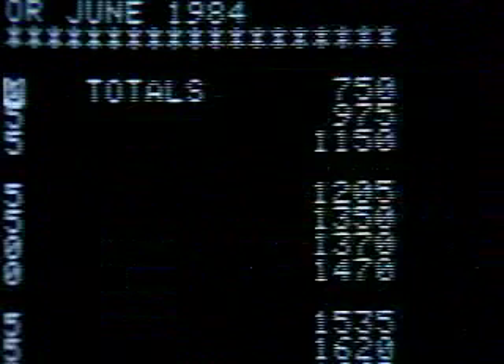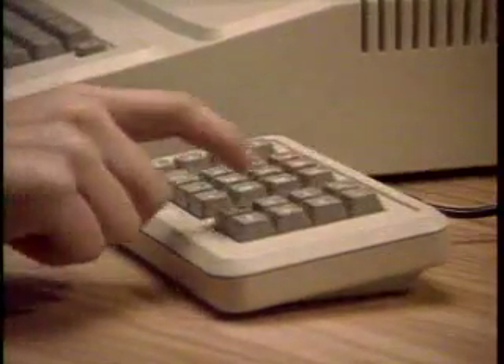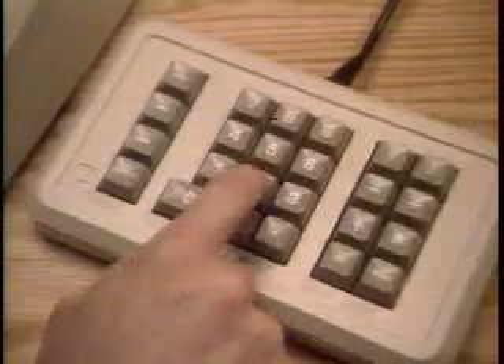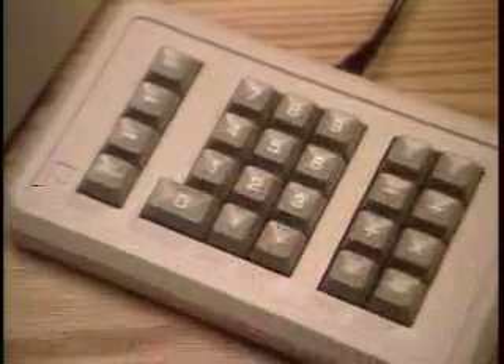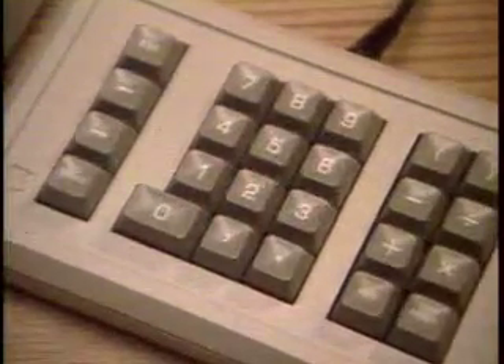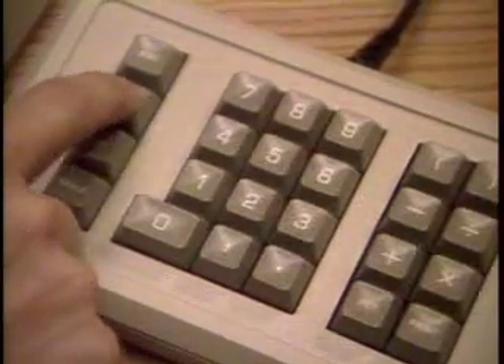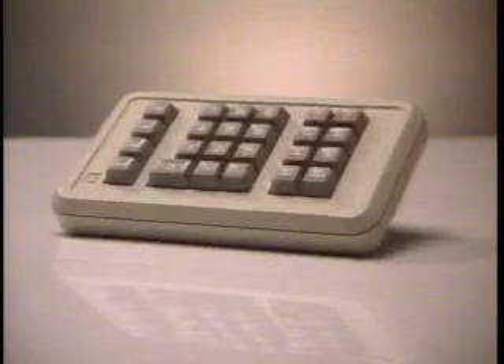If you work with a lot of numbers, a numeric keypad can be an important addition to your Apple IIe. Designed with a standard calculator-style layout, the Apple numeric keypad makes entering numbers fast and easy, and features special function keys for VisiCalc users. The Apple numeric keypad — the solution for your number crunching.